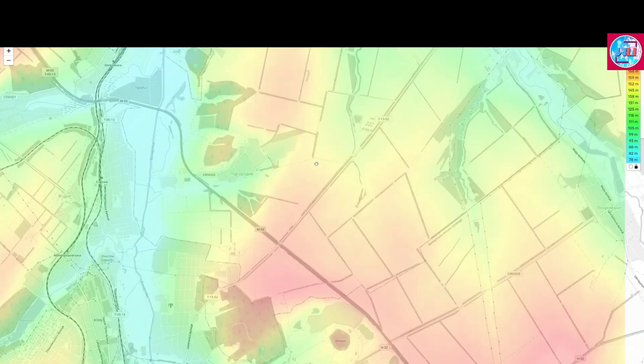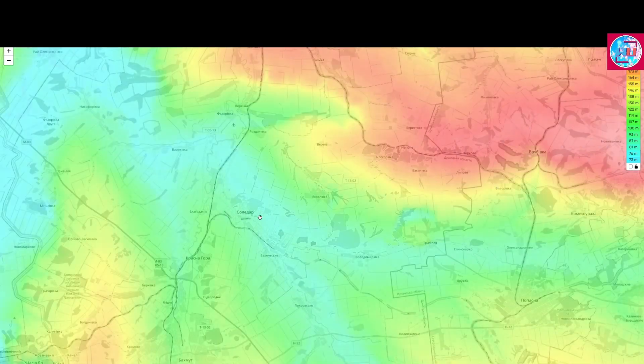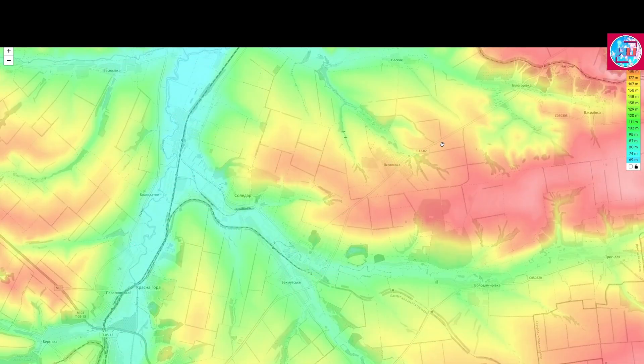As for the Soledar front, there are two important points to notice. The first is the Yakulivka area — the Russians recently captured this and are now advancing in the direction of Vesele. From this perspective, we can see that Vesele is on low ground while Yakulivka is on the high ground, giving the Russian forces the advantage as they advance northeast toward Vesele. From the northern side, they are advancing through the valley on a leveled field, while in the direction of Soledar they are advancing through the hills, trying to push from the high ground to the north and east of Soledar.